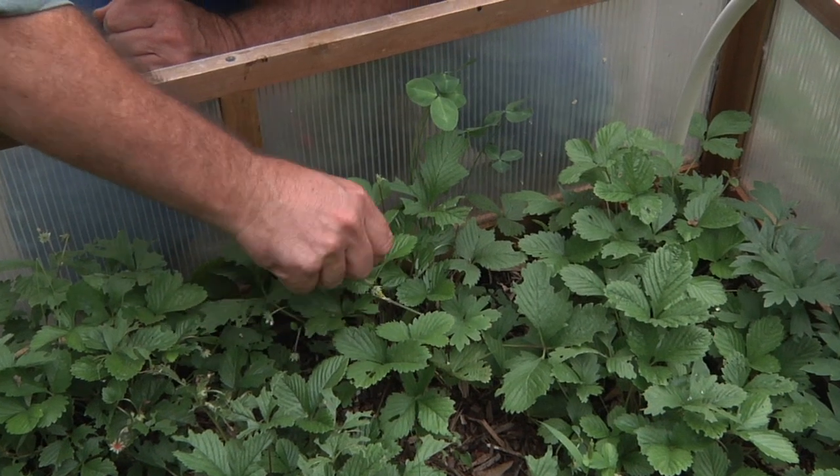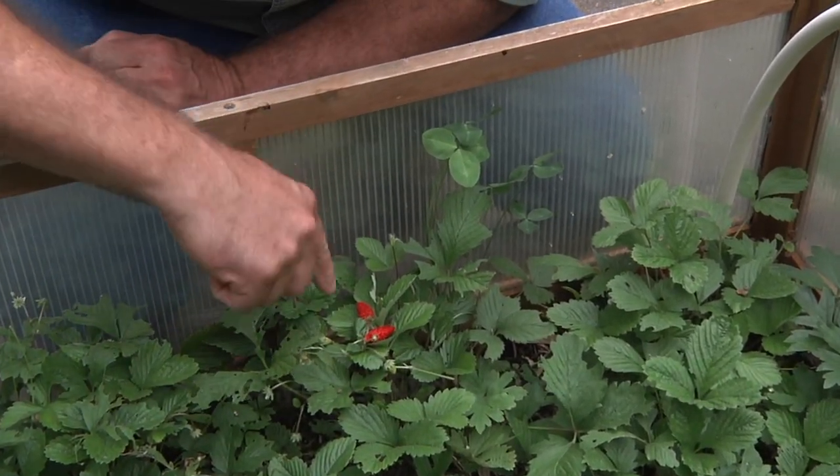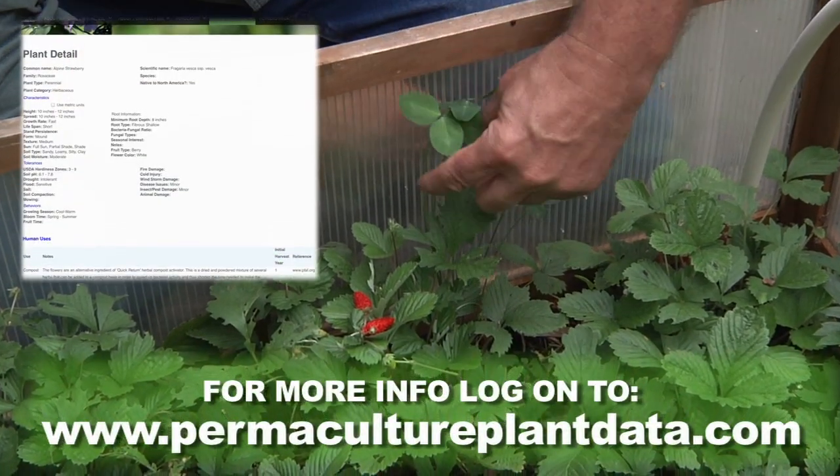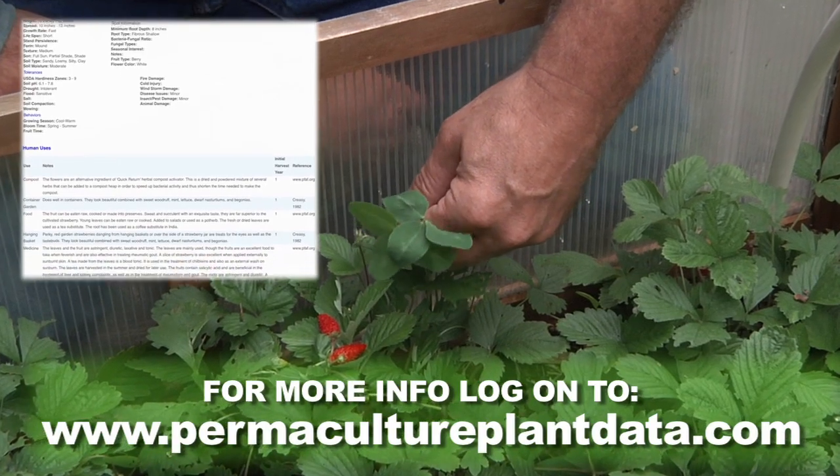Each one of these little berries has about as much sugar and taste as a regular strawberry, so they are very sweet. Great for a toddler. And we can't forget about clover, because that's another great ground cover we can have.